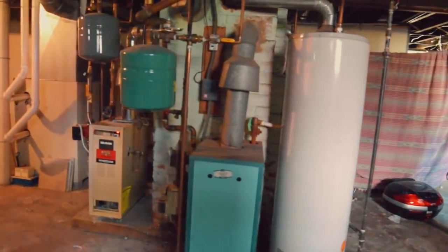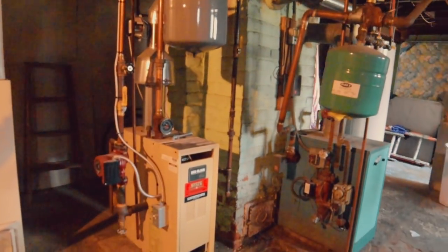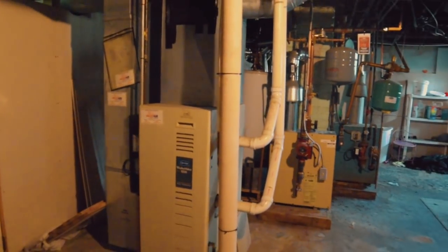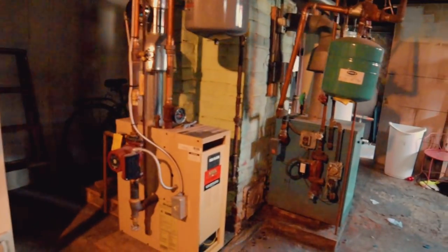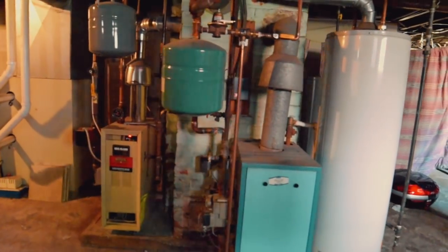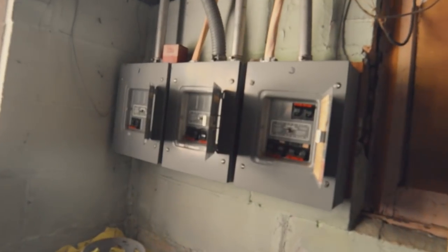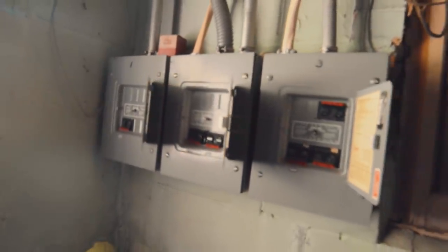Here we have two boilers. If you noticed in that third floor unit, there was baseboard heating — that's radiant baseboard heating coming from one of these two boilers. This right here is a forced air furnace; the ground floor unit uses a traditional forced air furnace, and the second and third floor use that radiant heating. Both of these boilers and this furnace all appear to be around 20 to 30 years old, but you're gonna get a life expectancy of at least 40 years out of all three of these heating systems. Over here we have the electric panels — three separate panels for the three tenants. This is a legal triplex.